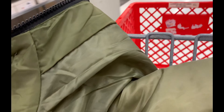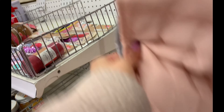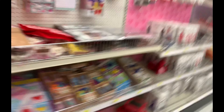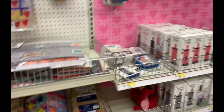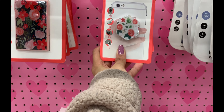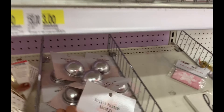This is the dollar section, but recently when I've been coming here I have not been finding much. I don't know what it is with Target recently, they just have not been doing it for me. Oh, this is a cute pop socket. What am I gonna find here today? Oh wait, a bath bomb mold!